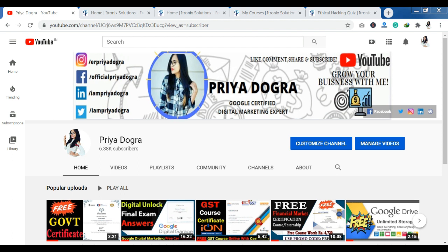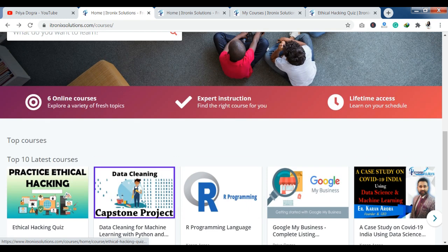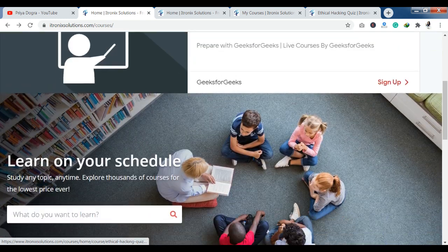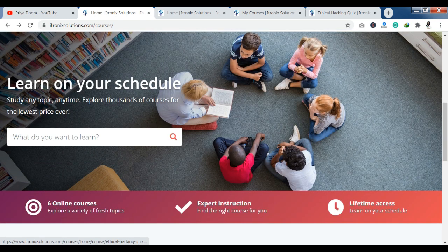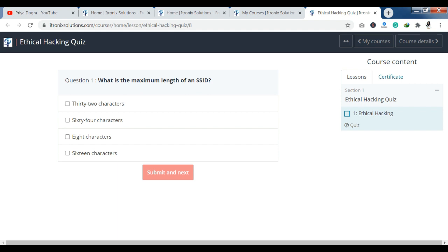You can see there are many courses that have been released. I have made the first video and got a good response there. Now they have released a new quiz on ethical hacking. You can see it here — you can click here and you will reach the ethical hacking section, where I want to show you the quiz.